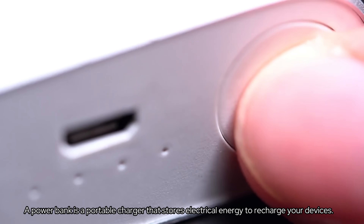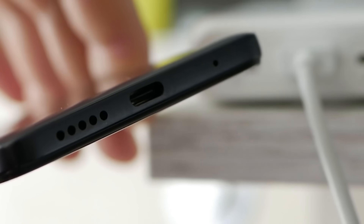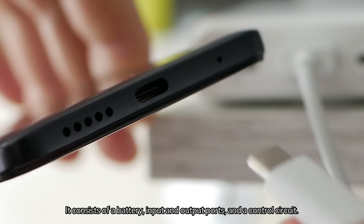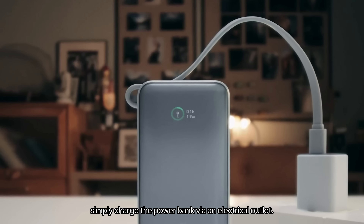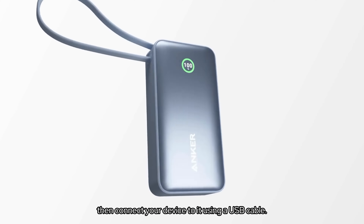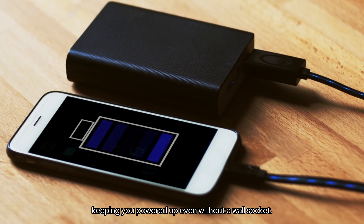A power bank is a portable charger that stores electrical energy to recharge your devices. It consists of a battery, input and output ports, and a control circuit. To use it, simply charge the power bank via an electrical outlet, then connect your device to it using a USB cable. The power bank transfers its stored energy to your device, keeping you powered up even without a wall socket.